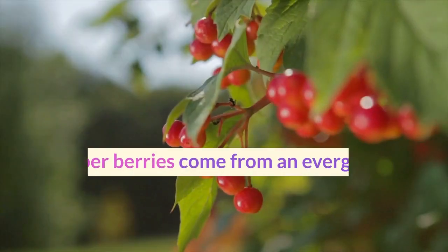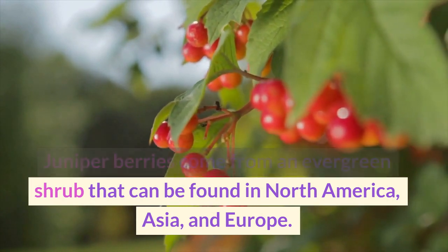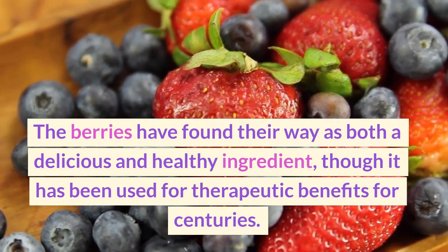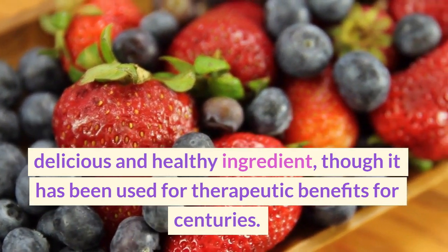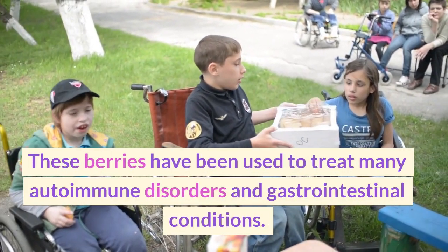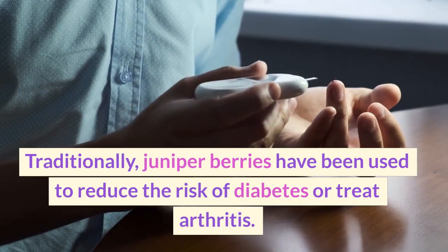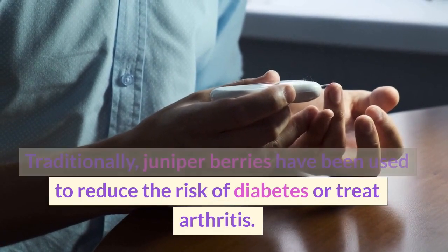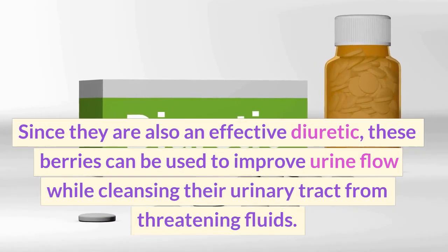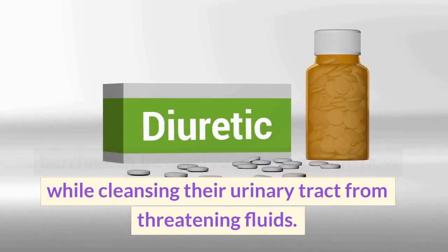Juniper berries. Juniper berries come from an evergreen shrub that can be found in North America, Asia, and Europe. The berries have been used as both a delicious and healthy ingredient, and have been used for therapeutic benefits for centuries. These berries have been used to treat many autoimmune disorders and gastrointestinal conditions. Traditionally, juniper berries have been used to reduce the risk of diabetes or treat arthritis. Since they are also an effective diuretic, these berries can be used to improve urine flow while cleansing the urinary tract.